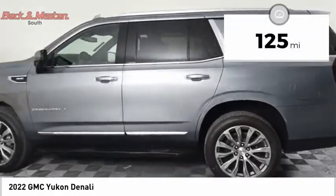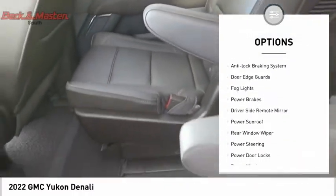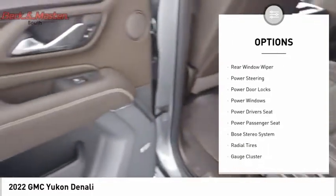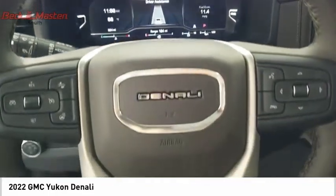This vehicle has less than 200 miles. Here are some of this vehicle's great options: dual sunroof, premium wheels, running boards, anti-lock braking system, door edge guards, fog lights, power brakes, driver side remote mirror, power sunroof, and rear window wiper.